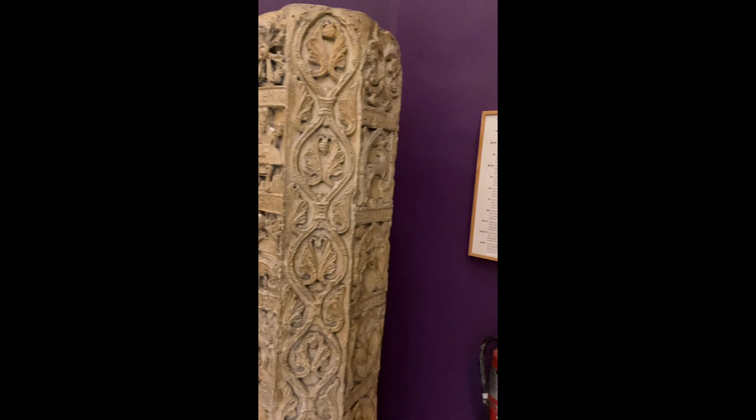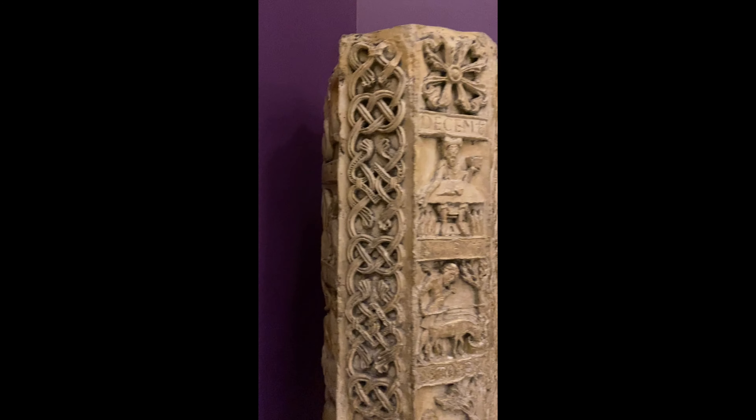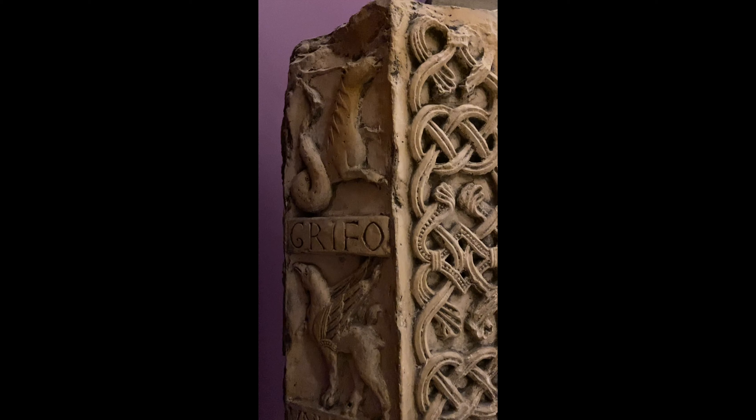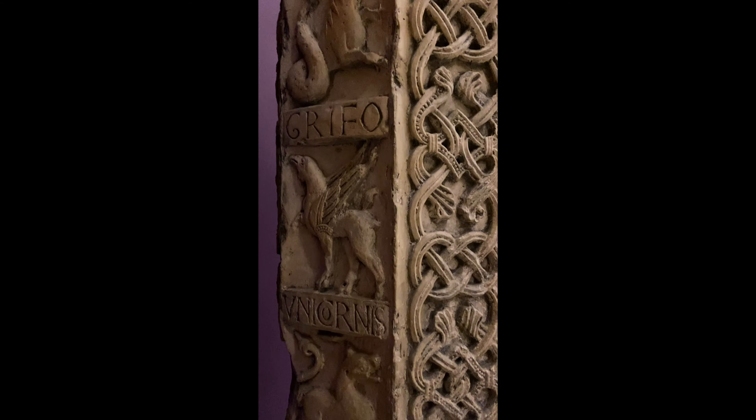The depiction of labors on public and monumental architecture was often meant for those that could not read, and to mark certain events for local populations. Recently, studies of labor, peasantry, or possibly the enslaved have drawn special interest.